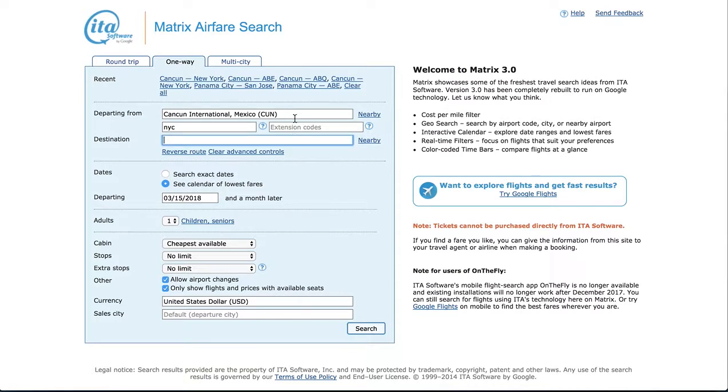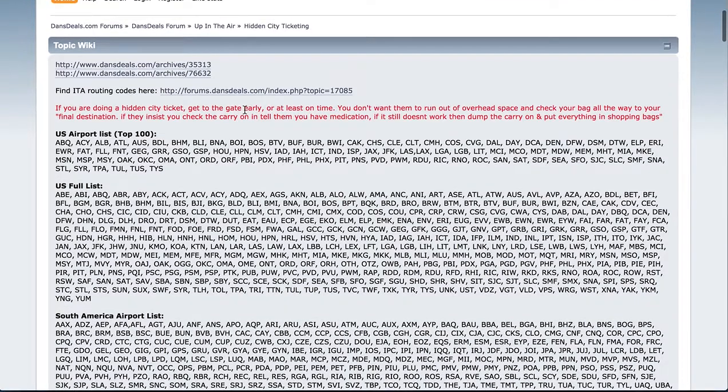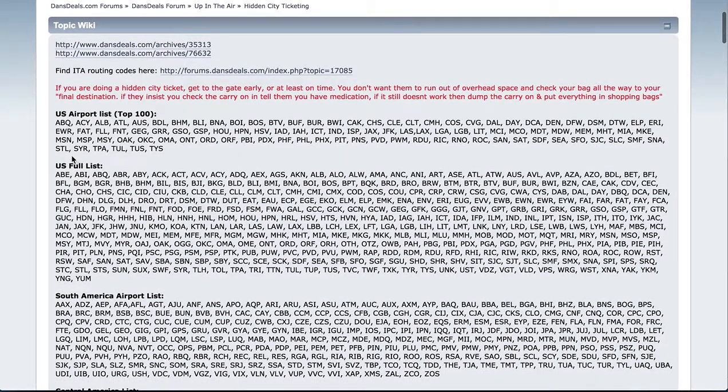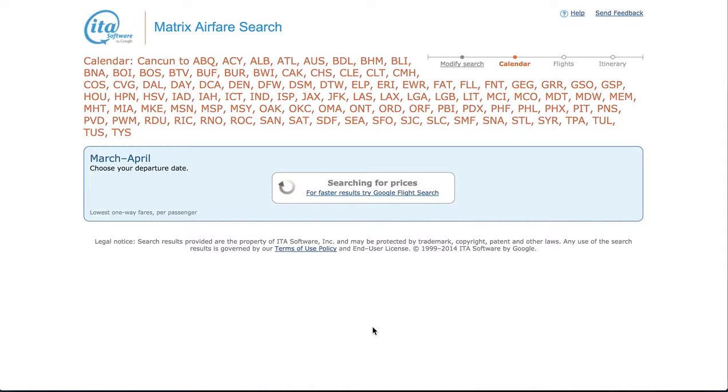I'm actually going to go a step further — and this link is in the video description. I'm going to grab the US's top 100 airports. I'll often also do Canada, South America — you never know what's going to come up — and do a search.